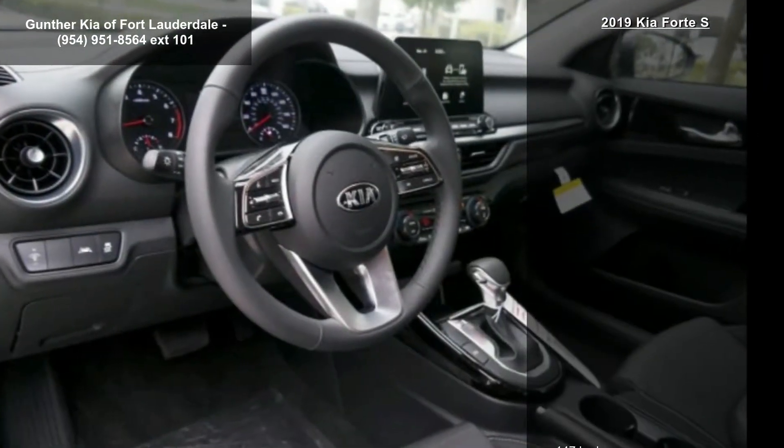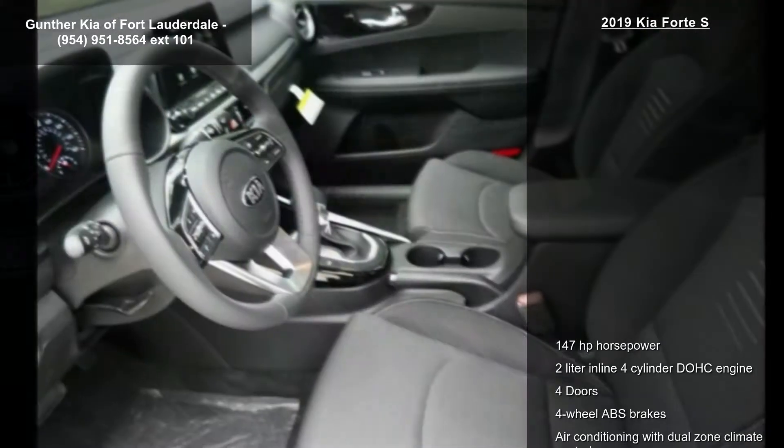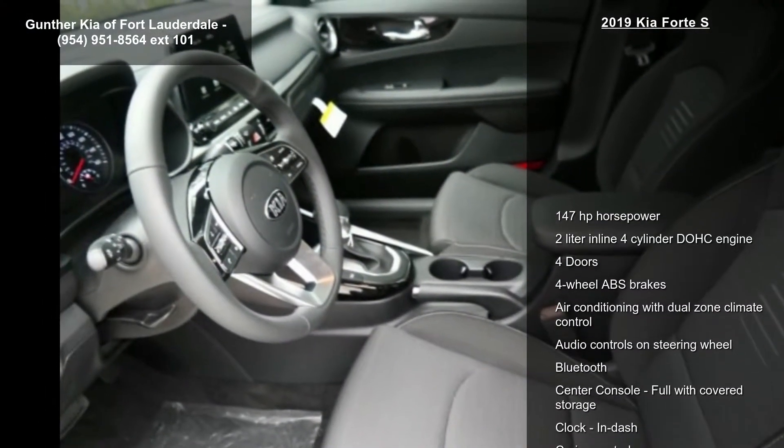Air conditioning with dual-zone climate control, audio controls on steering wheel, Bluetooth, center console full with covered storage and clock, in dash.